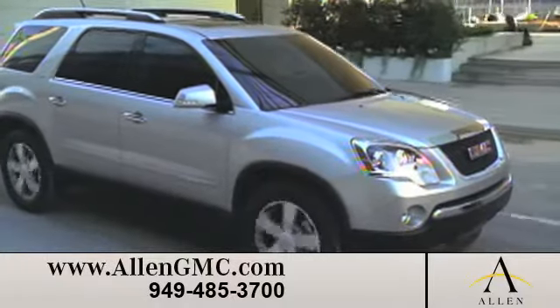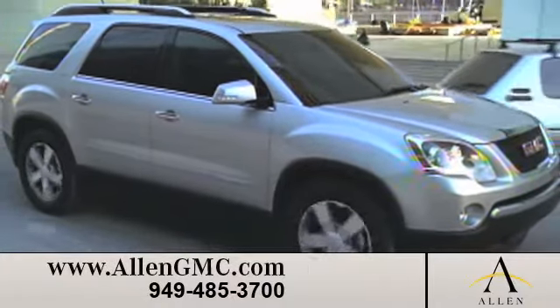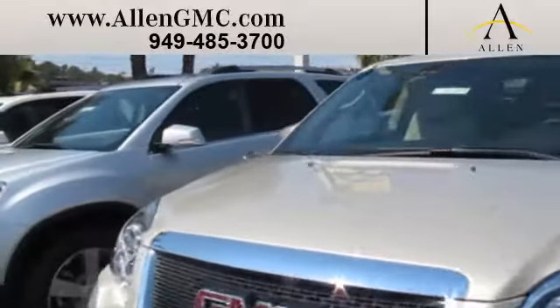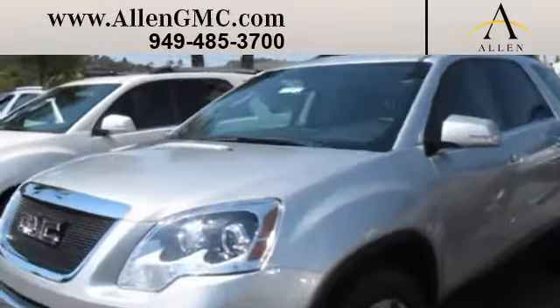See our inventory of pre-owned vehicles under $15,000. Learn about our factory-certified pre-owned used cars. And read more about Allen GMC, where our customers never have to wait for a sale to get the best deal.